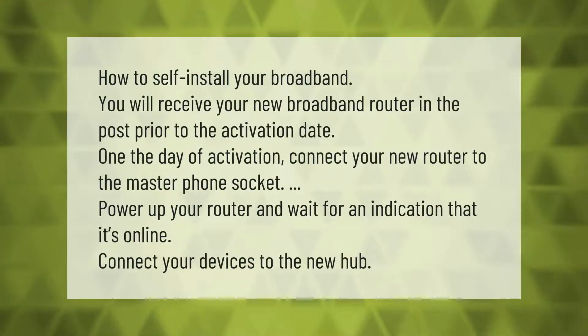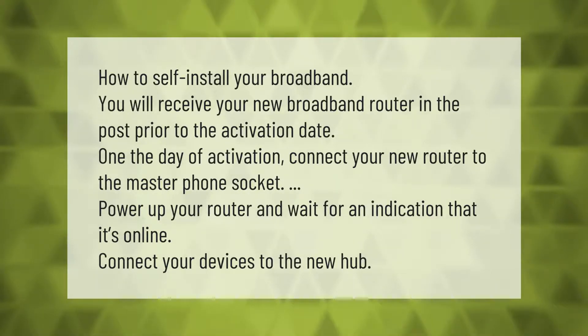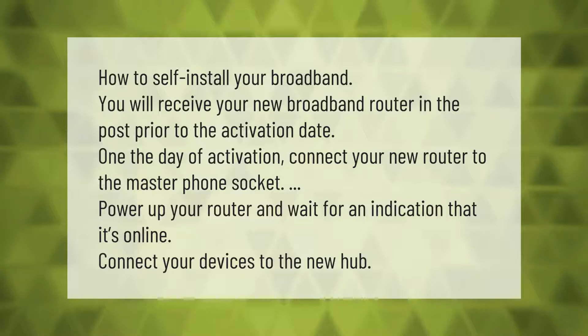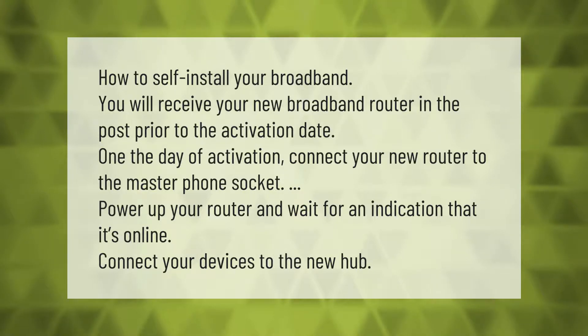How to self-install your broadband: you will receive your new broadband router in the post prior to the activation date. On the day of activation, connect your new router to the master phone socket, then power up your router and wait for an indication that it's online.